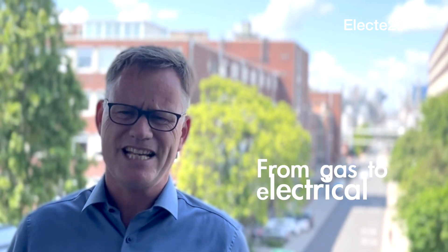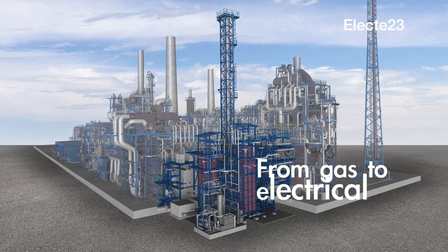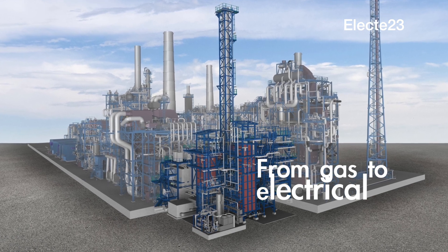Now, in that first step, it costs a lot of energy, and that's causing a lot of emissions. The idea is to make that transition from a gas-fired installation, as it is today, to actually an electrically heated furnace.